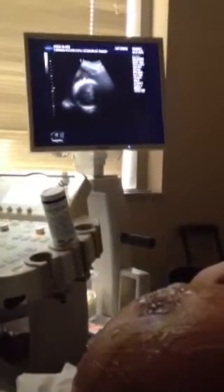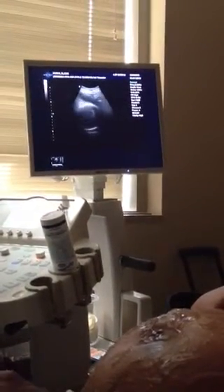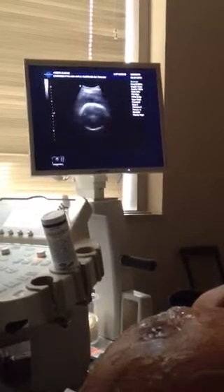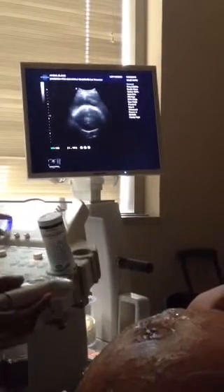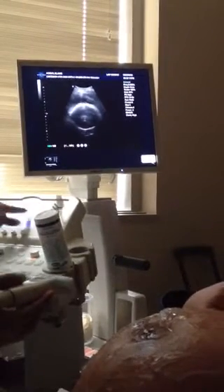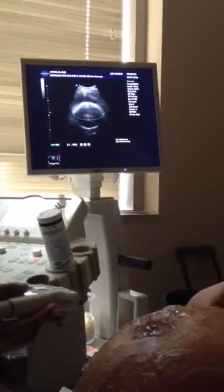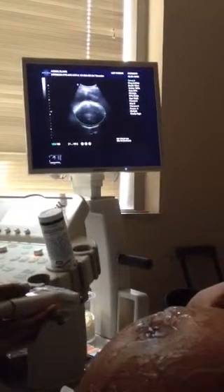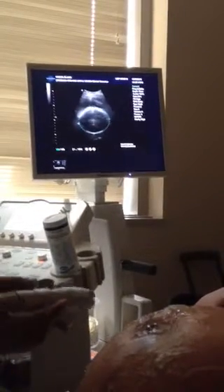Yeah, like she's dropping. You might have dropped a little bit. She looks a lot lower than Michelle. That's the top of the head — we're looking from the top with the crown.